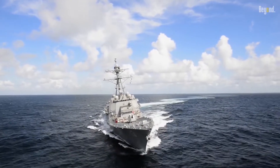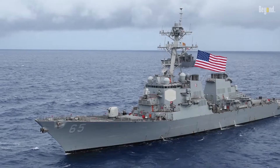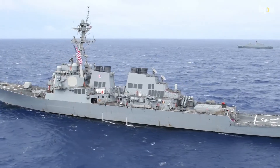Destroyers are some of the largest and most complex warships built today. With their advanced weaponry, radar, and other systems, it's no surprise that constructing one of these vessels is an immense undertaking that requires thousands of people and takes years to complete.